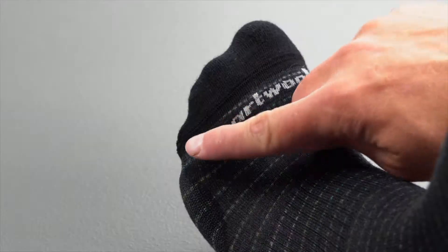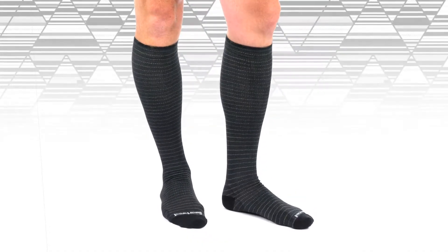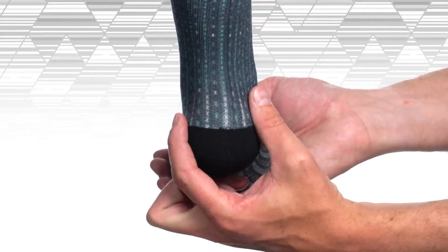Features like a supportive arch brace and virtually seamless toe help keep feet happy, no matter how long you spend walking around and taking in the sights. The women's styles feature a gender-specific fit, made with a narrower heel and slimmer fit.